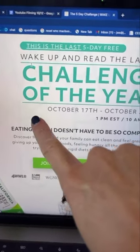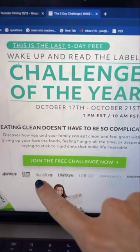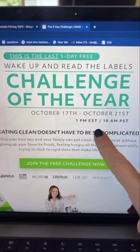Hosting a free live Reading the Labels Challenge of the year. Be sure to visit readthelabelschallenge.com to sign up.